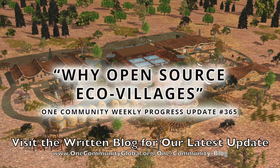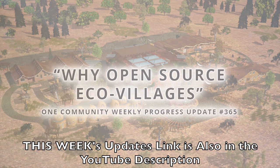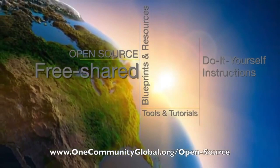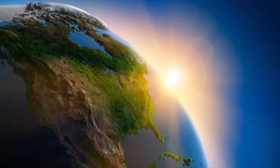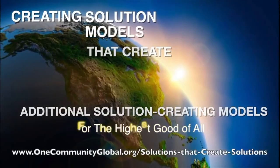Why open source ecovillages? One Community Weekly Progress Update number 365. One Community is a 501c3 non-profit organization. We are creating open source and free shared blueprints and resources, tools and tutorials, and do-it-yourself instructions for highest good living — creating solution models that create additional solution-creating models in the service of all life on this planet.